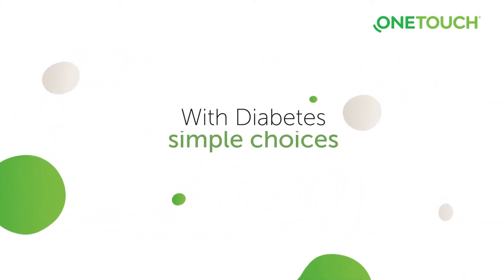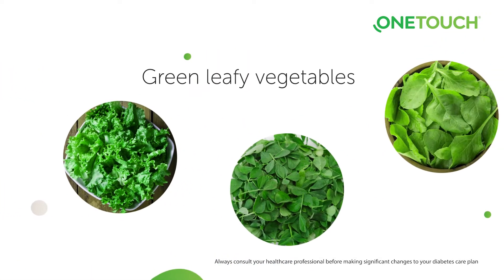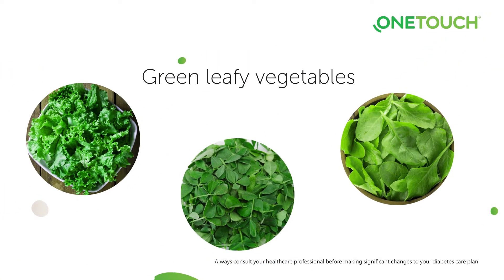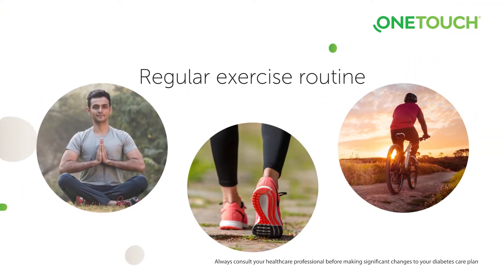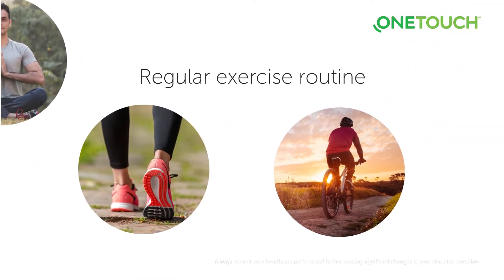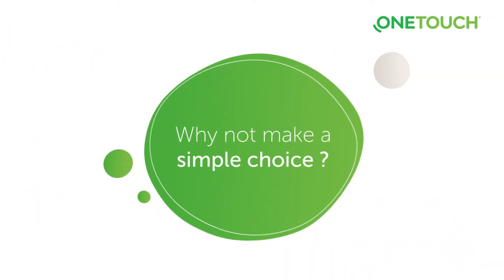With diabetes, simple choices can make a difference — like adding green leafy vegetables to your diet or following a regular exercise routine. So when it comes to self-monitoring your blood sugar level, why not make a simple choice?